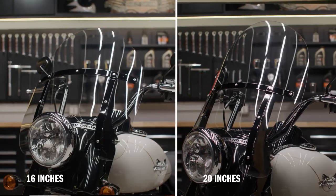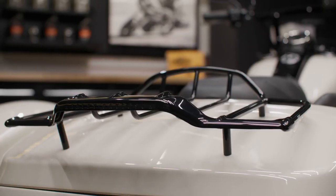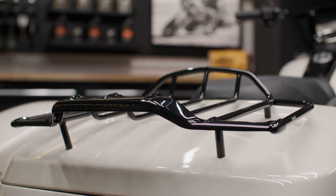We've got two Harley-Davidson detachable windshields and an air wing luggage rack, all with a black finish to complement the look of your Freewheeler. Let's get into it.